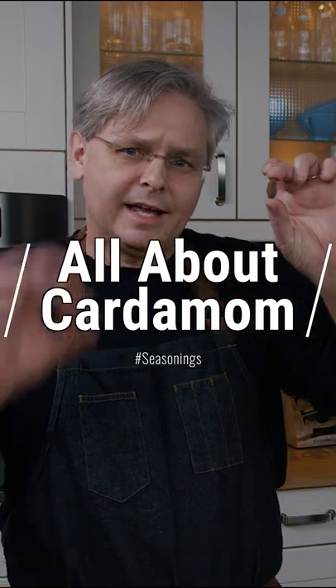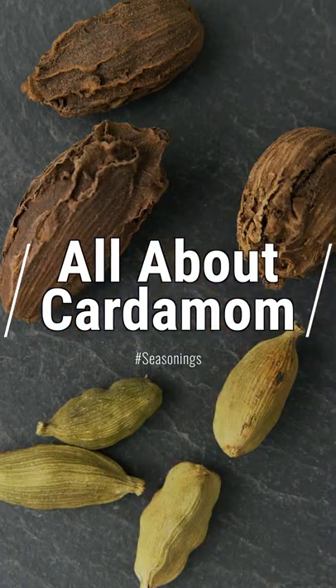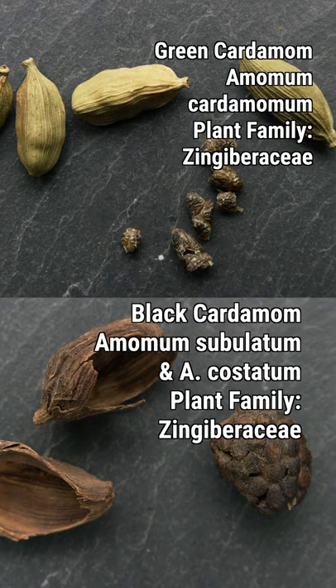Today on seasonings we're talking about black and green cardamom. Black and green cardamom are related — they are both plants that are part of the ginger family. While they're both from the same family and they're both called cardamom, you use them differently.